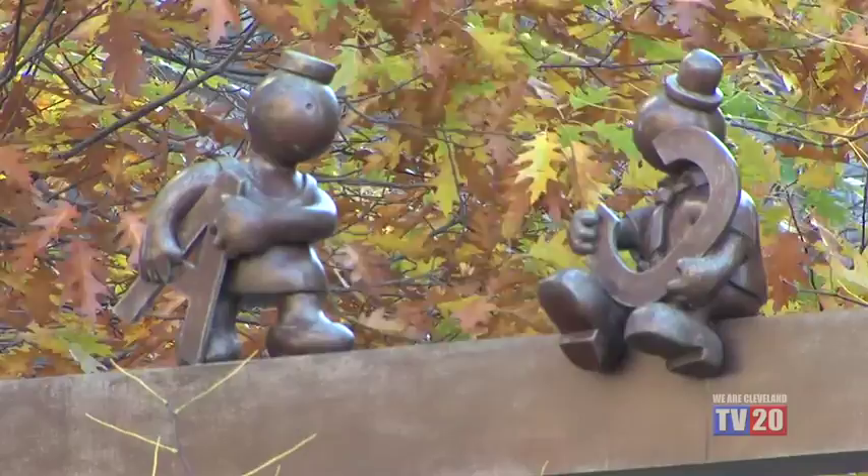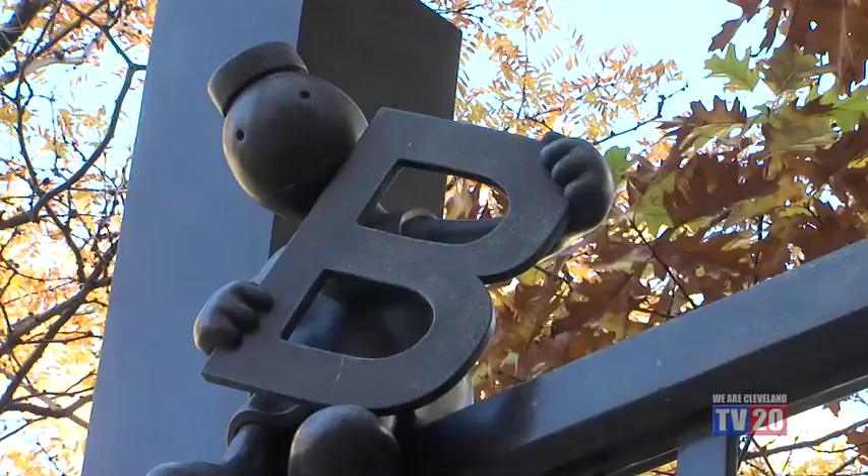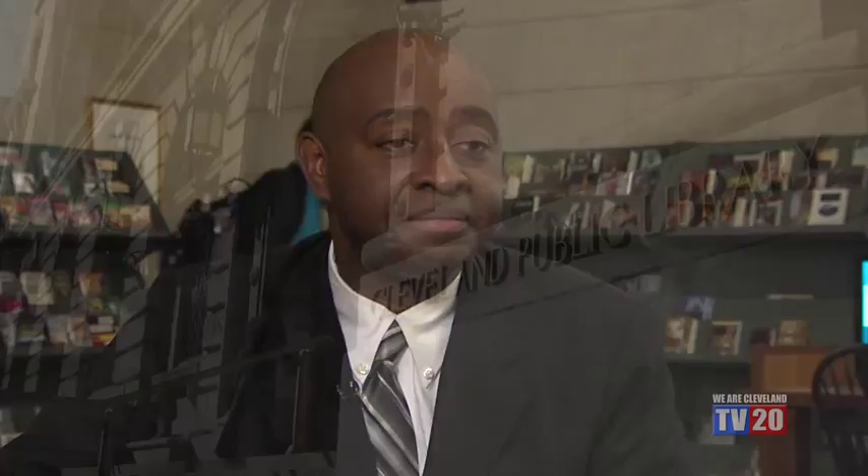I go out and talk to many folks in the community, and so many people are so tied to the garden. They go out there, they have their lunch there. It's a wonderful space for people, and just a wonderful connector between the two buildings.